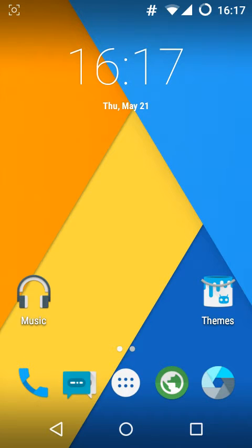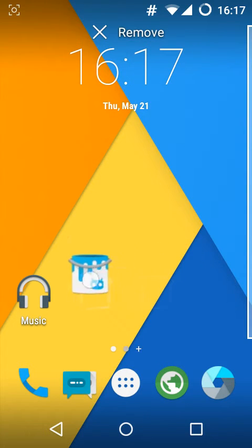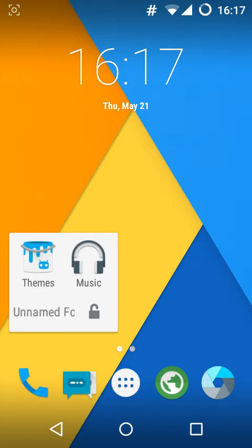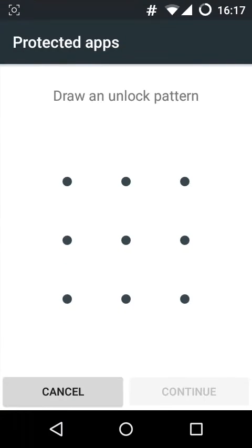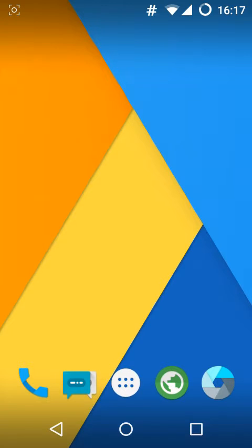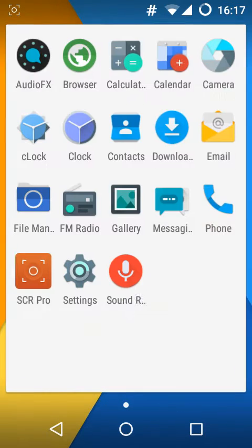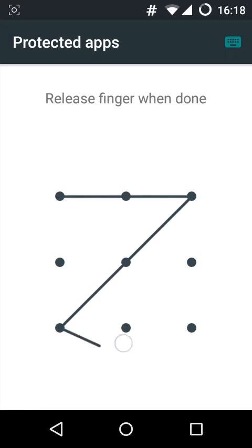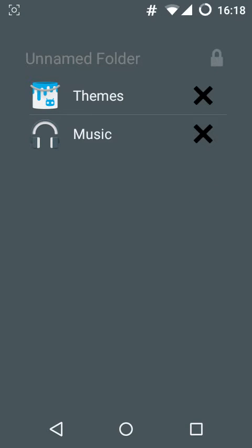One thing I like about this CyanogenMod is that you can go ahead and lock the apps so any other user except you won't be able to use them. For example, if I set the pattern here and repeat it again, I can tap this icon and after this these two apps won't be shown in the app drawer nor will I be able to launch them from any other apps. So to access these apps you have to enter the pattern and go ahead and use them. Really a good feature and I think it should be on other ROMs too.